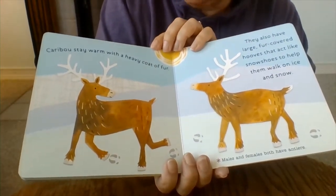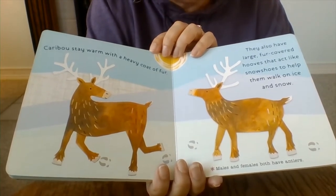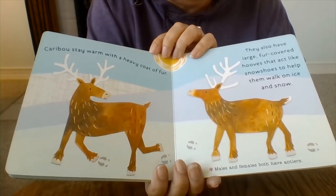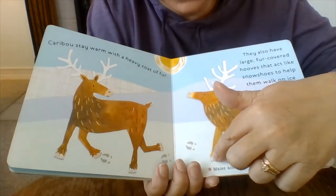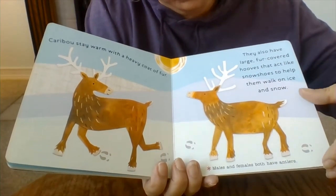Caribou stay warm with a heavy coat of fur. They also have large fur-covered hooves that act like snowshoes to help them walk on ice and snow. You see their feet? They're flat and they have fur so it's easier to walk in the snow.